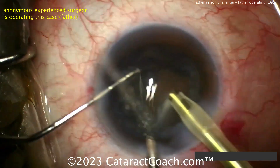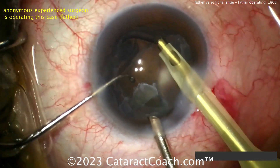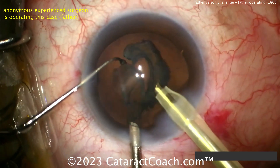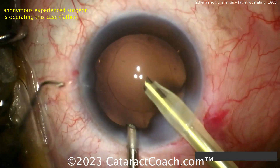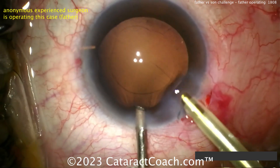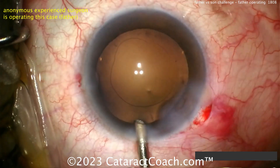The AC maintainer is being used to keep the eye inflated, and that was especially important during capsulorhexis creation, which was done with just a cystitome through a side port. The eye is now cleaned up — really no cortex to deal with, and the capsule bag looks pretty clean.